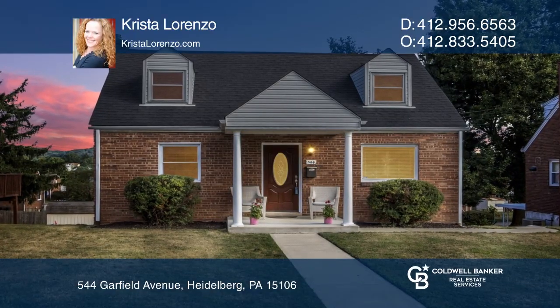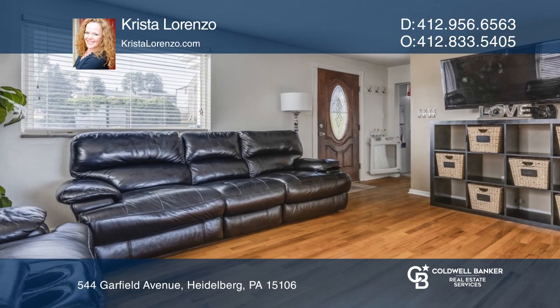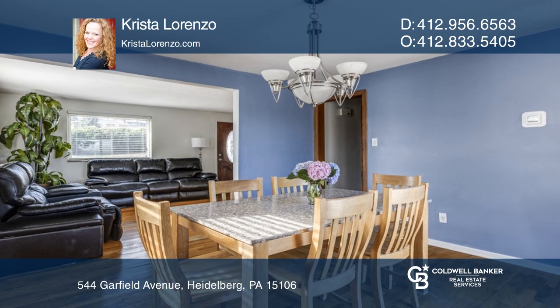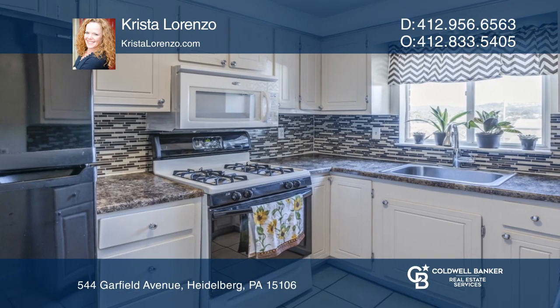Don't miss this charming, level-entry red brick Cape Cod with loads of curb appeal and character throughout. Sliding glass doors lead to the fabulous deck with great views to watch the gorgeous sunset every night.